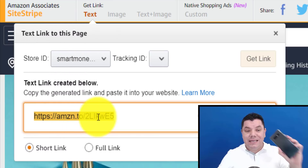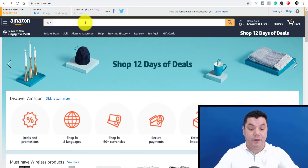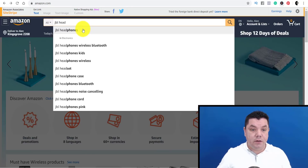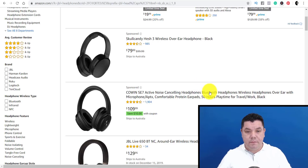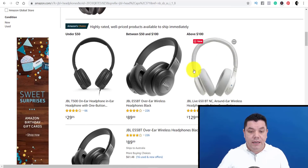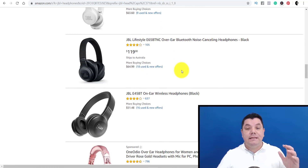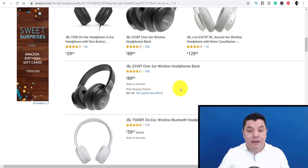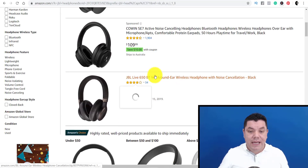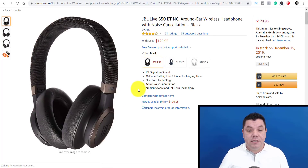This is why all you need is a simple smartphone to do this. Let's say you wanted to promote JBL headphones — you search for them, click on electronics, and scroll through the range. These are a good brand; I paid over a hundred dollars for mine at the airport. You'd scroll down, find the model you have, click on it — say $129 headphones — and get your affiliate link from the top bar to promote that product.